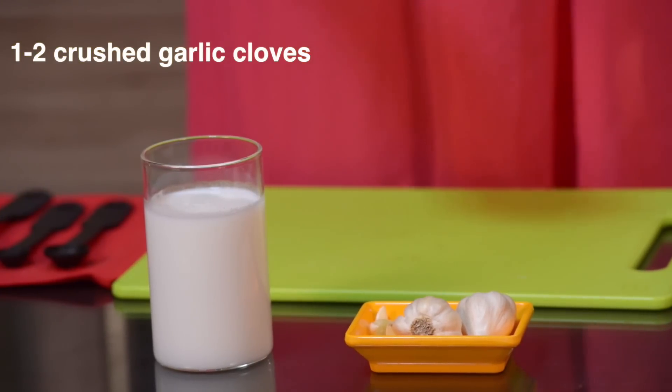The next home remedy is to have one to two crushed garlic cloves daily. If you do not like eating raw garlic, or if it causes a burning sensation, then take it along with a glass of milk.